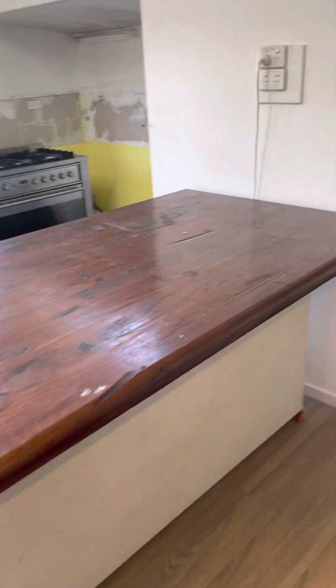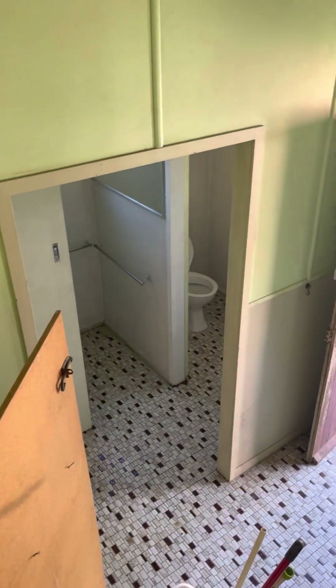This is the rear part of the house where we've got the laundry there, and you've got a bathroom and shower there as well.